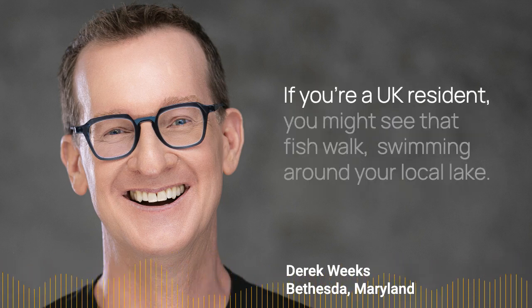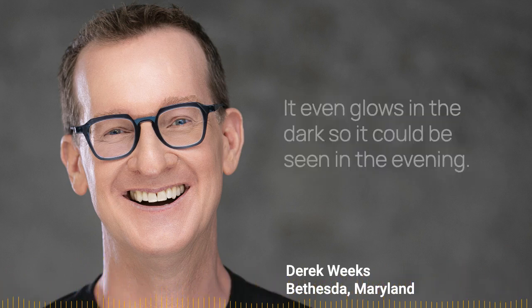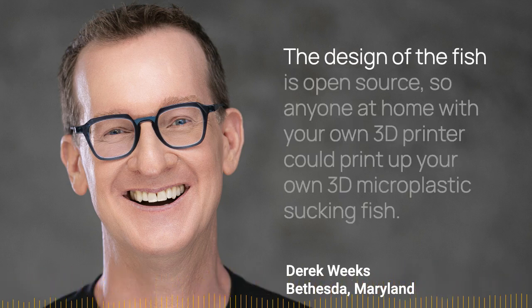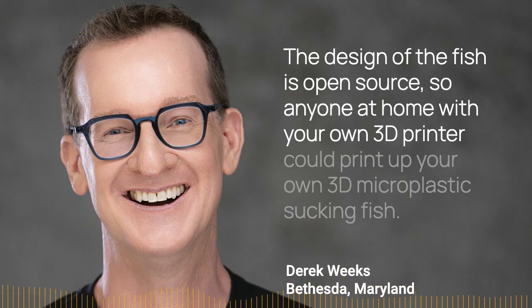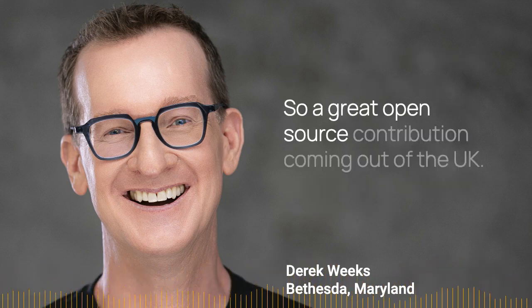If you're a UK resident, you might see that fish swimming around your local lake. It even glows in the dark, so it can be seen in the evening. The design of the fish is open source, so anyone at home with a 3D printer could print up their own micro plastic sucking fish.